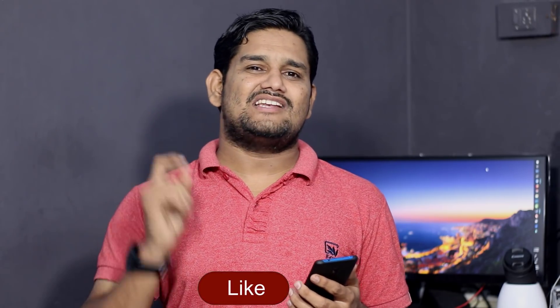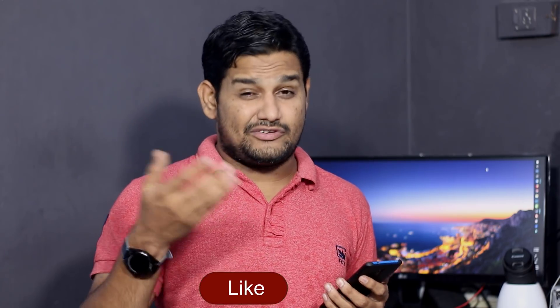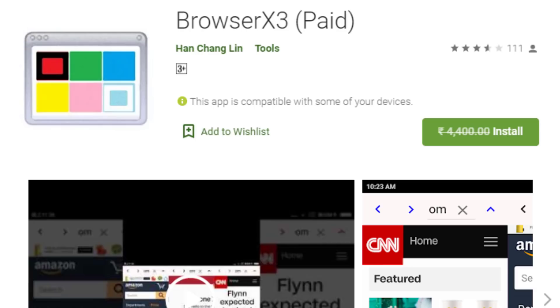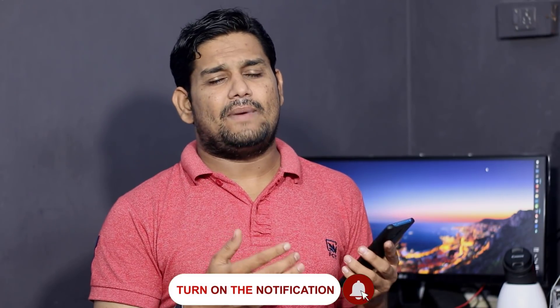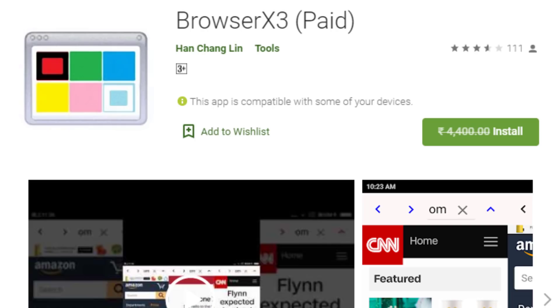There is a costly application priced at $40 — it is called Browser X3 Pro. It is a multi-purpose, multi-tasking browser that can open up to 3 pages at once. It is a recent channel launch and will be available for sale. There is a link in the description for Xperia — check the link below.